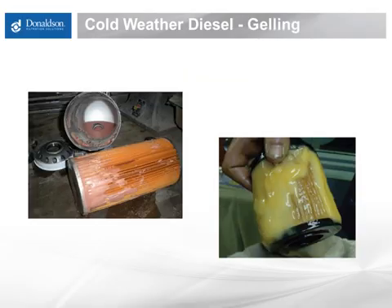Fuel problems can plug up filters in a real hurry. These filters here are examples of just how nasty diesel fuel can be in the wrong conditions. From a filtration standpoint, these are the easy ones — any filter will capture this kind of problem.